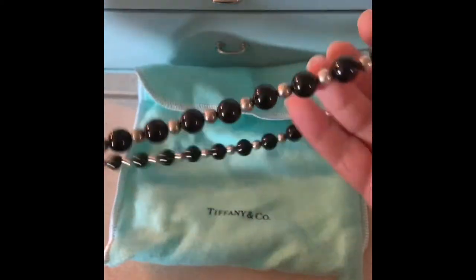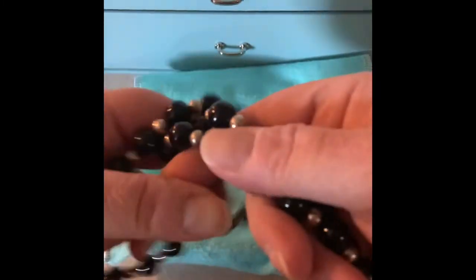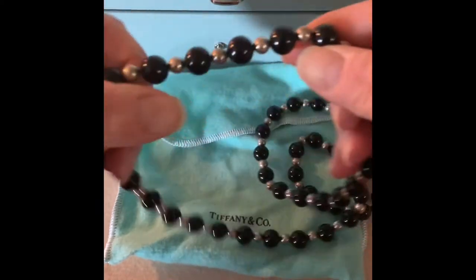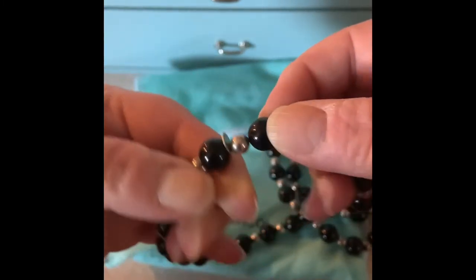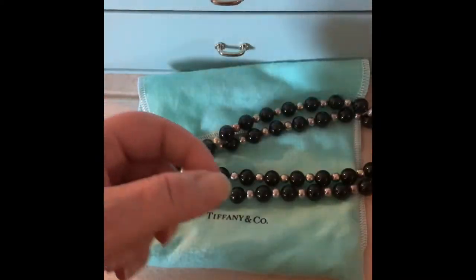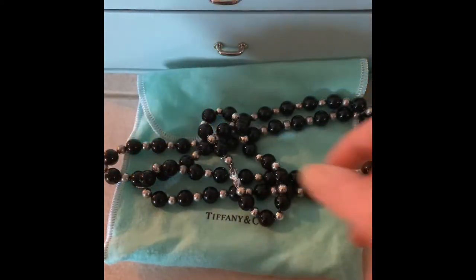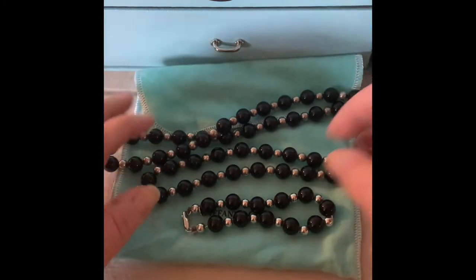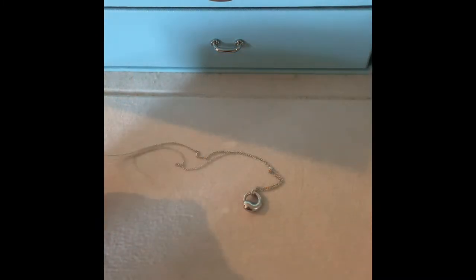A few years ago — maybe three years ago — I found the onyx and silver necklace to match the bracelet on eBay. This is a 30-inch necklace, one continuous strand with no clasp, alternating silver and onyx beads, with a Tiffany tag attached. It's the old style tag — Tiffany and Company — and they don't use those tags anymore either. I was absolutely thrilled to get that piece. A lot of times if I'm wearing the necklace I'll wear the bracelet too, but I think it's really striking to wear both pieces together.